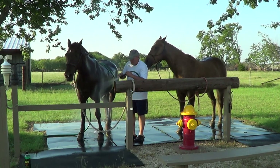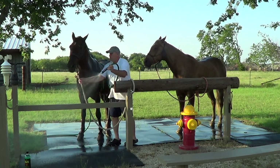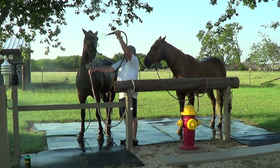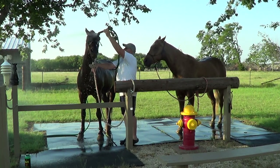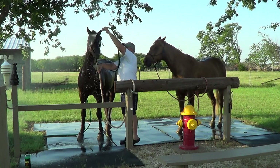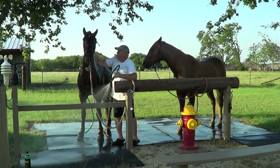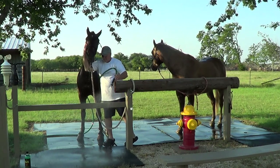I saw him rubbing his neck. Let me get your face a little bit wet there, Buddy, because we're gonna soak that up too. Look at those eyes — oh good.